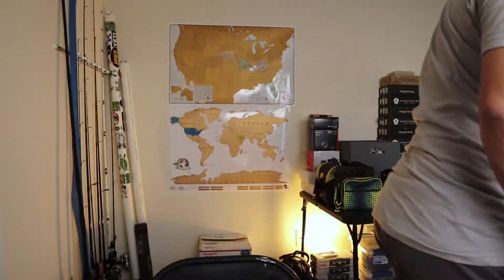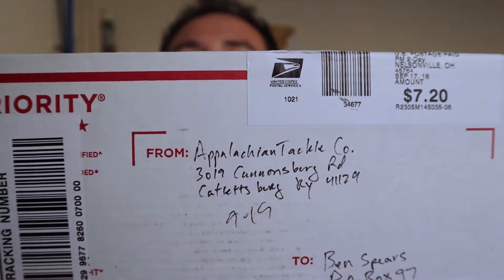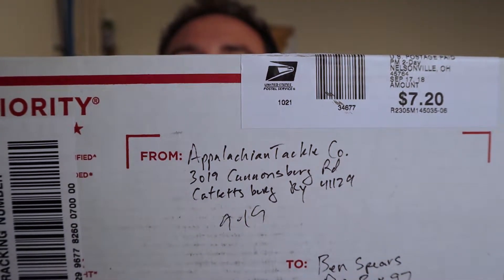Hey guys, I have a special video today. I actually got this in the mail in the past but I've been saving it to do an unboxing video. I got this like a week ago, something like that. I want you to have it with me. Okay, well let me tell you what it is.